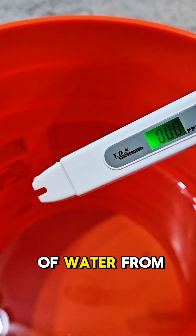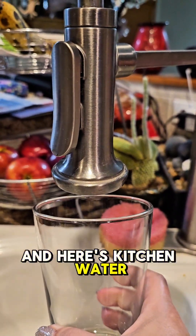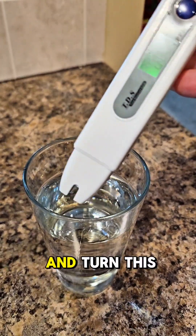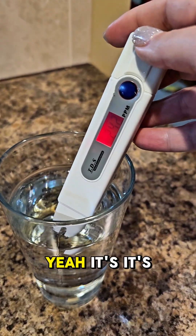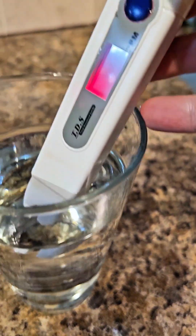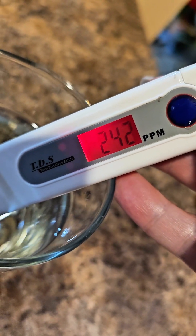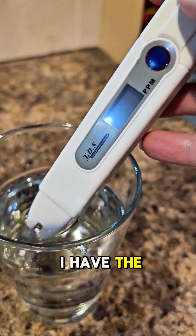Now let me go get a glass of water from my kitchen and show you how bad it is. All right, here's kitchen water straight from the faucet — just spilled it. Turn this on. Yeah, it's not good. It's not good. So this is the importance of why I have the special water for Winnie.